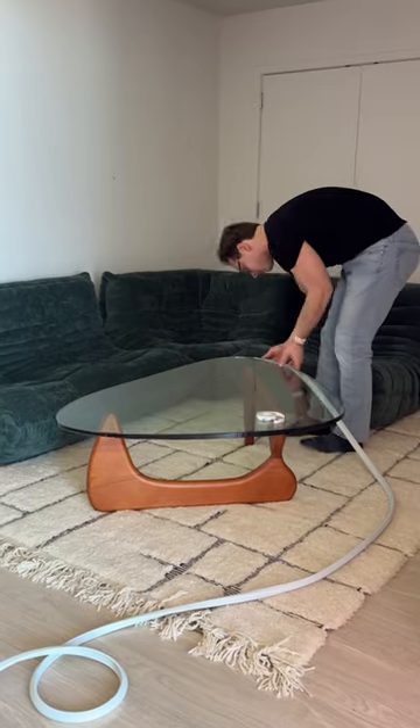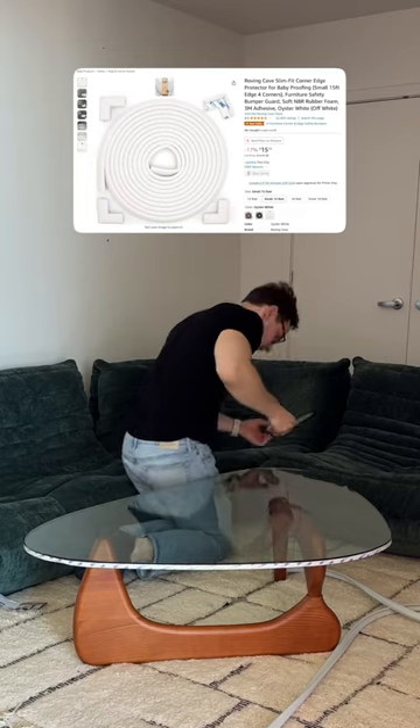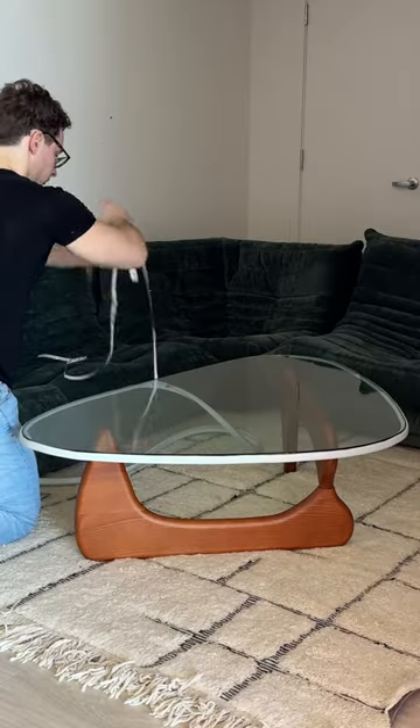As for the damage, I realized that the table would look a lot better with an edge, so I bought this $15 baby bumper on Amazon, designed to protect your newborns from getting concussed, and then wrapped it around the glass.